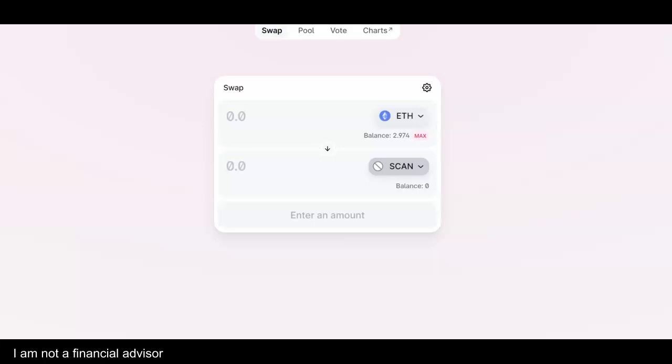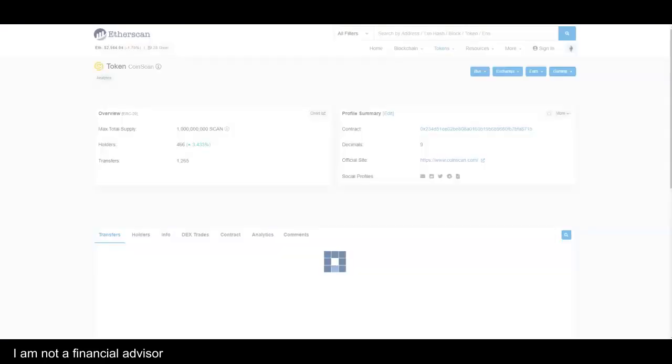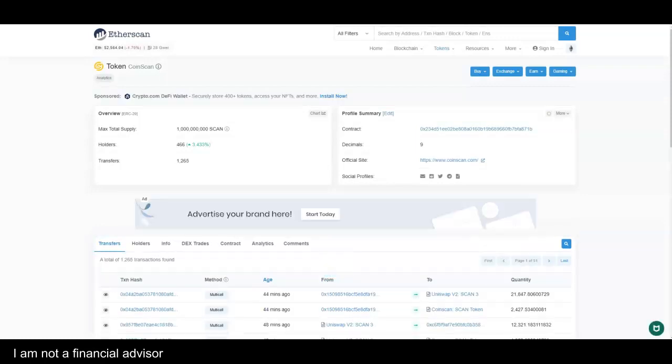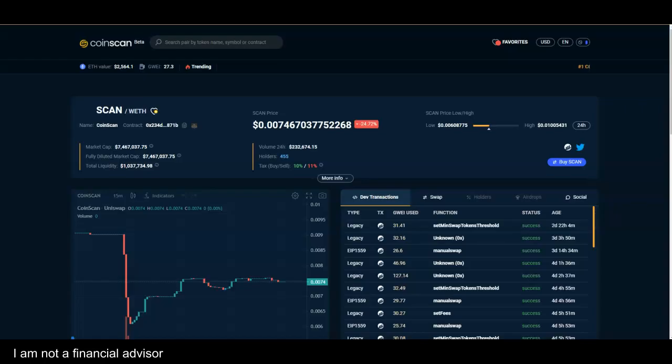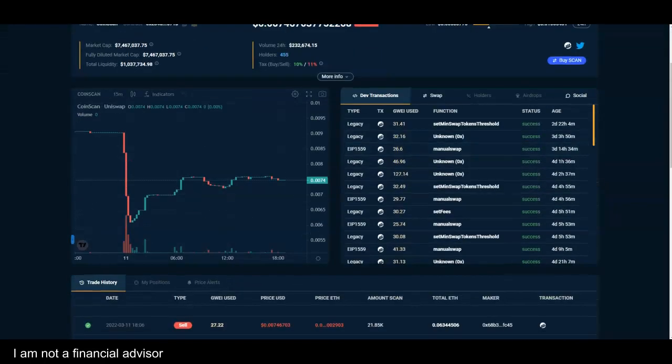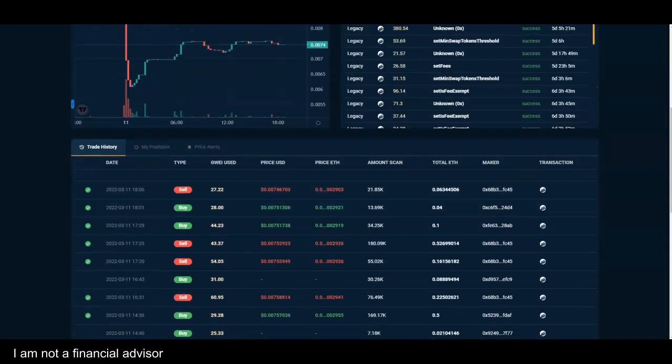This is what the DexTools look looks like — you see SCAN and the trading pair. I click here for Etherscan and I notice it's 466 holders, up 3% on the day. When I look at CoinScan I see the chart, Uniswap, transactions, trade history, my position, price alerts — it kind of reminds me a little bit of DexTools.